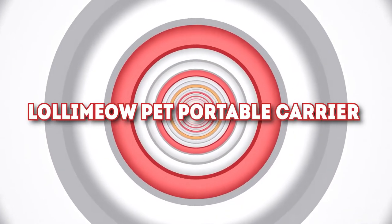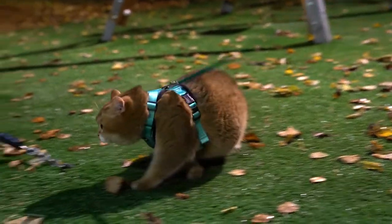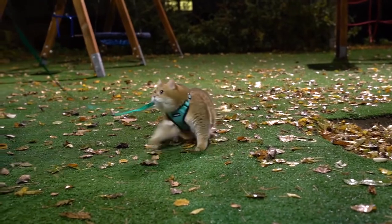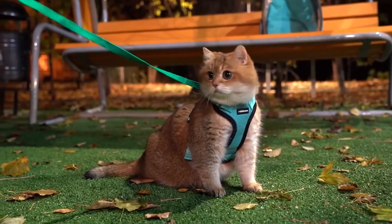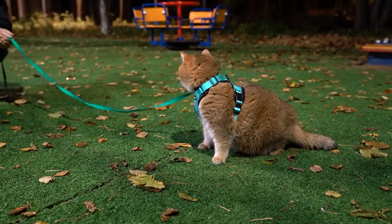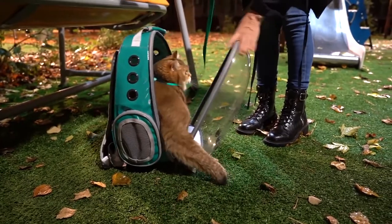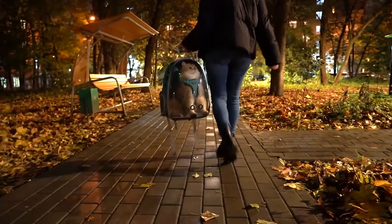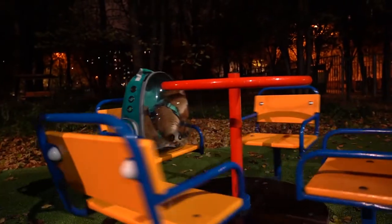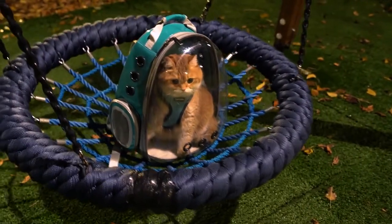Number 7: Lolly Meow Pet Portable Carrier. We all know cats make their own decisions, coming and going as they please. But sometimes we'd love to take our indoor cat for a walk outside or have an awesome adventure outdoors. With the Lolly Meow Pet Portable Carrier, you can do just that. It's a transparent bubble carrier backpack that allows your pet to enjoy the scenery and sunshine while interacting with the outside world, and provides a sense of security for those uptight felines. This portable bubble cat carrier can be yours for $43.